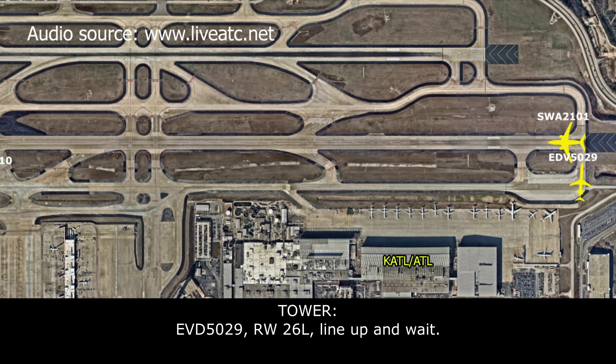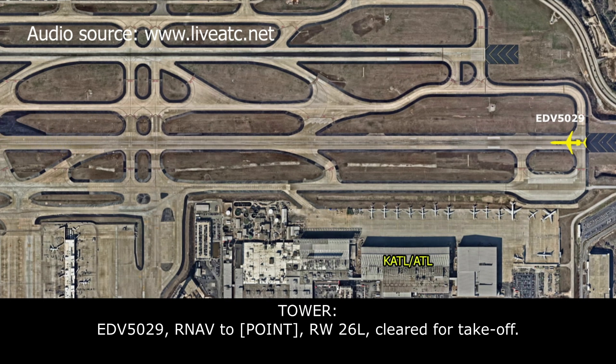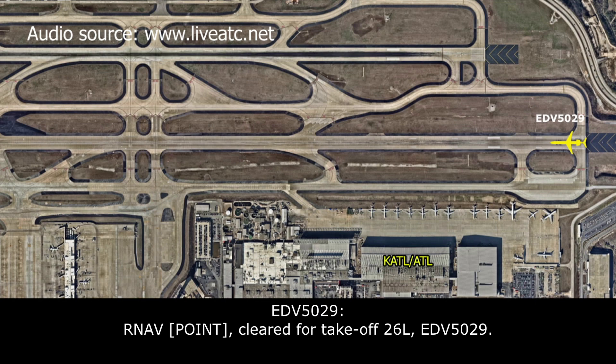Endeavor 5029, turn, runway 26L, on a point. Ottawa, 26L — Endeavor 5029. Endeavor 5029, RNAV Snuffy, runway 26L, cleared for takeoff. RNAV Snuffy, cleared for takeoff, 26L — Endeavor 5029.